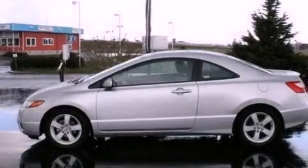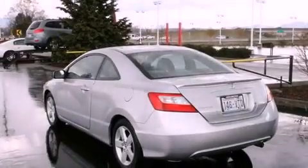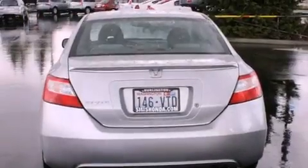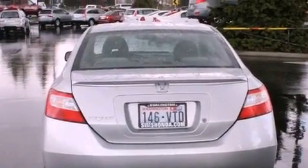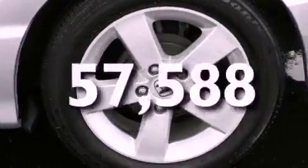Features include air conditioning, cruise control, steering wheel controls, a CD player, a leather-wrapped steering wheel, a security system, an anti-lock braking system, a passenger-side airbag, full-power accessories, and this vehicle has fewer than 58,000 miles on the odometer.